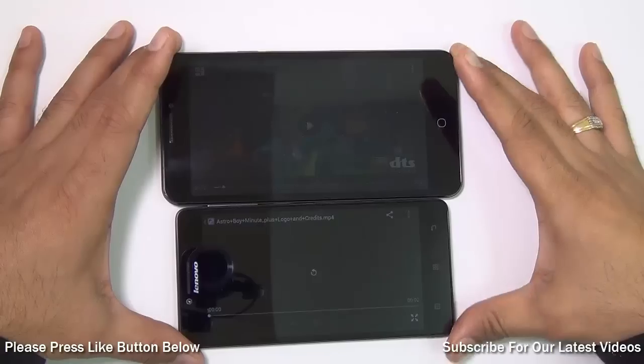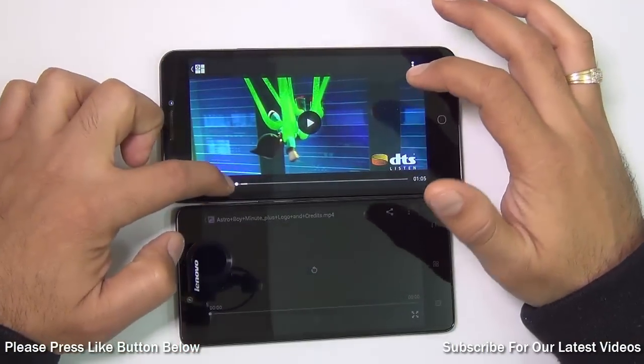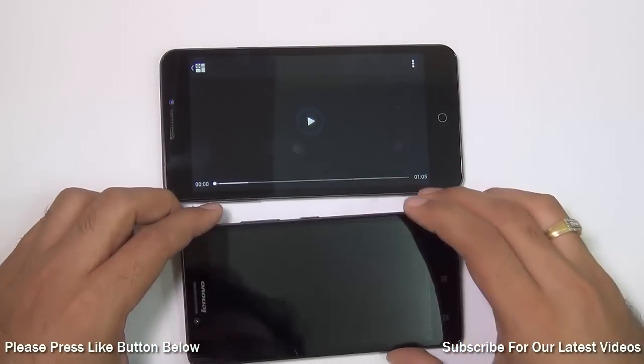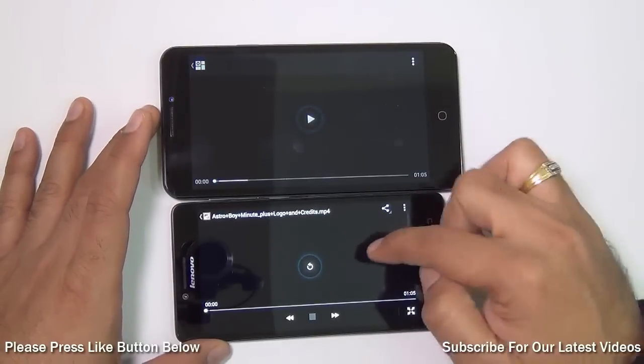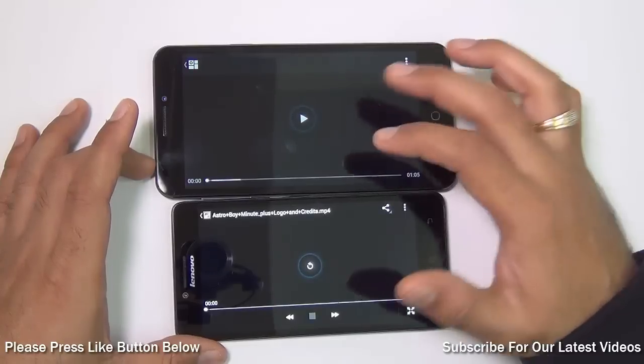Starting with the display quality comparison — the phone on top is the Yu Eureka, which comes with a larger 5.5-inch 720p display, whereas the Lenovo A6000 comes with a 5-inch HD display. The pixel-per-inch density is higher on the Lenovo, but the display size is larger on the Micromax.